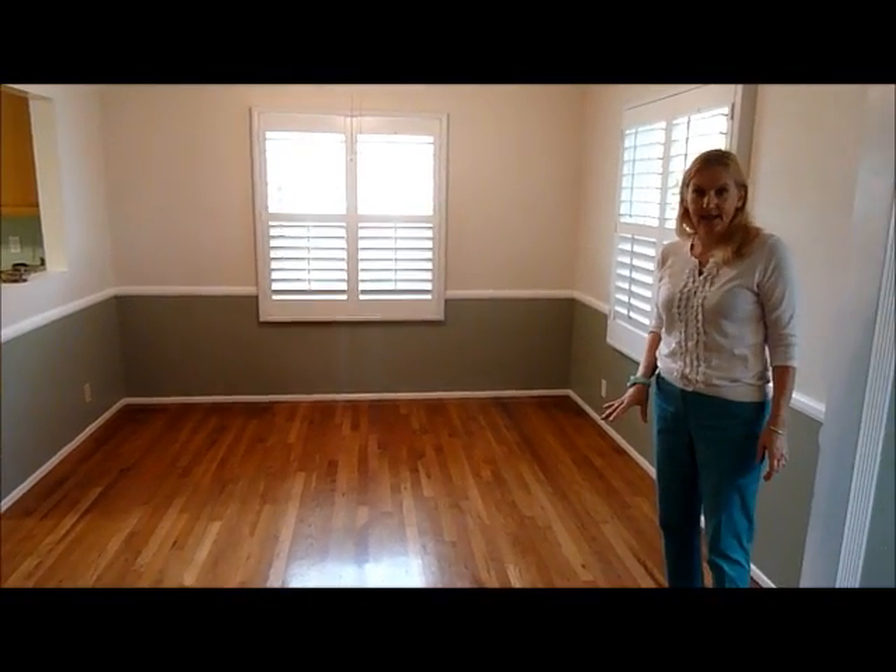This home has the original hardwood floors. They've been redone and they look really nice. This is the formal dining area — it's big enough to accommodate a pretty large table if you like entertaining.